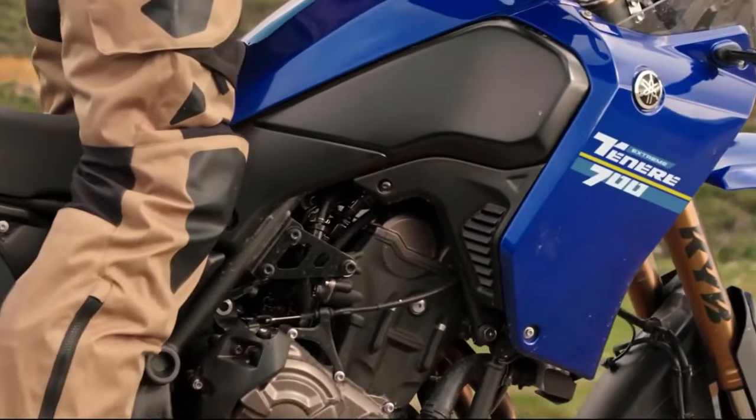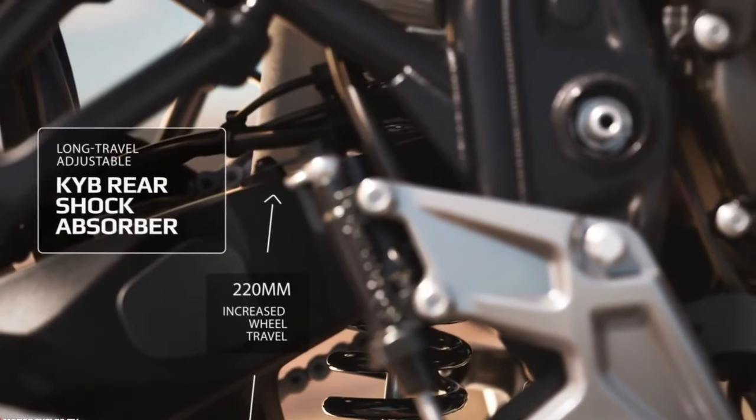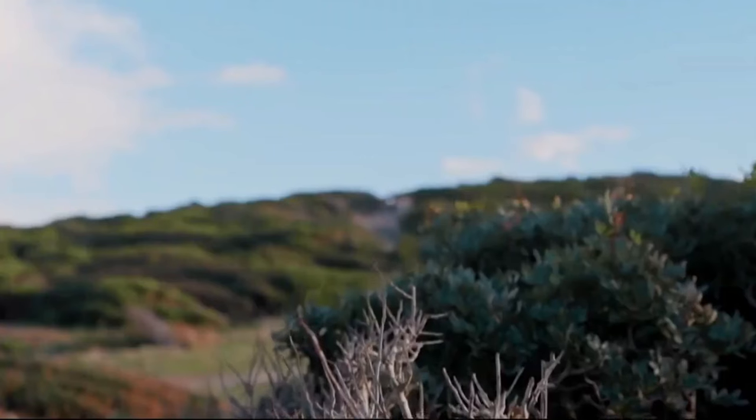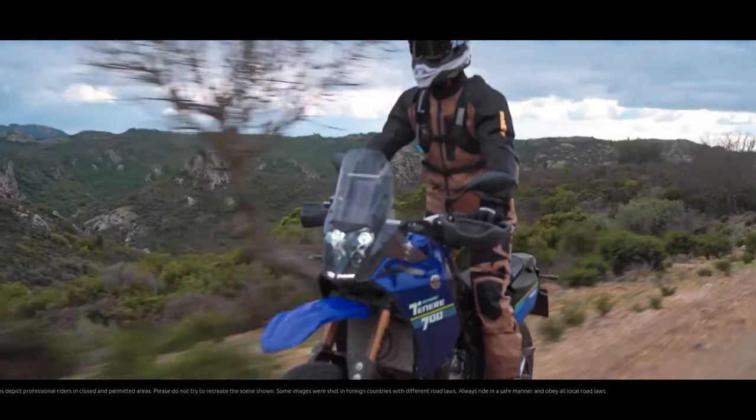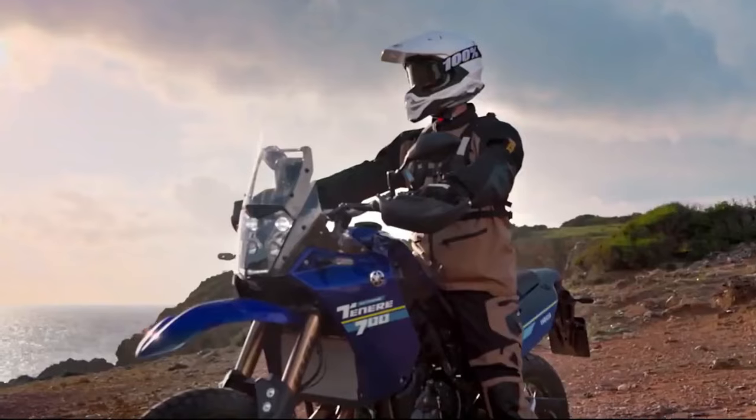The 2024 Ténéré 700 has a liquid-cooled 689cc inline twin derived from the MT-07, the naked sport bike that features Yamaha's...